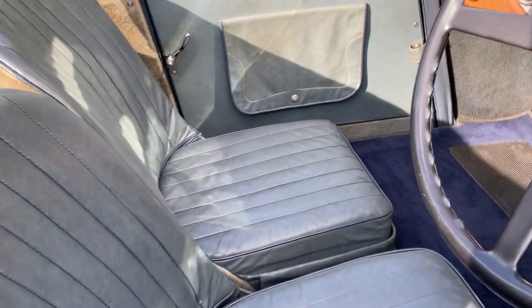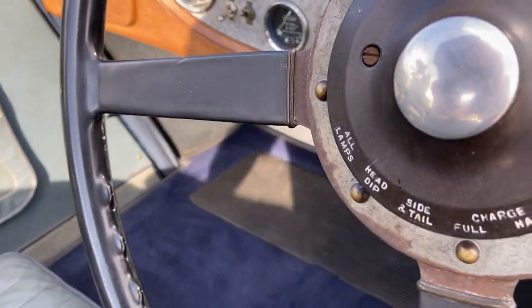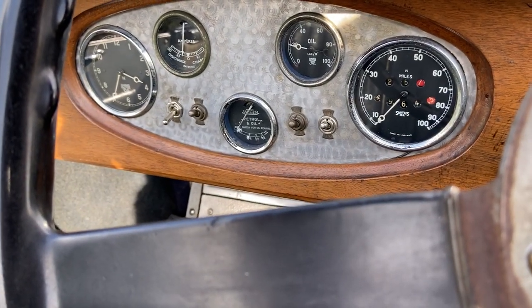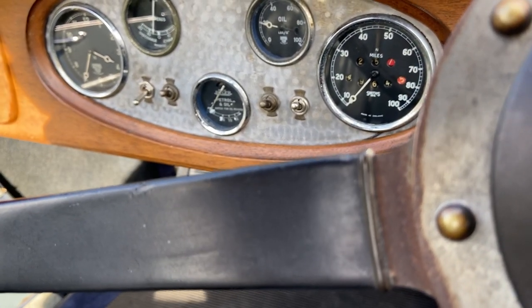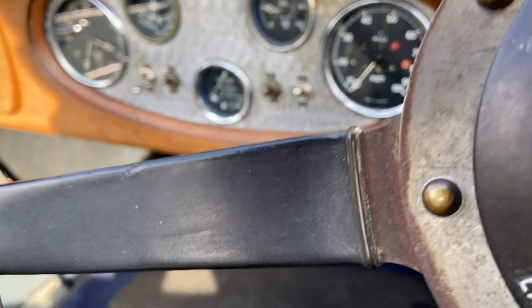The interior is in very good order. Overall, instruments, everything's working. The oil pressure is fine at idle. The dynamo does charge, although it's not showing at the moment. The fuel gauge doesn't work.